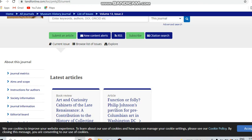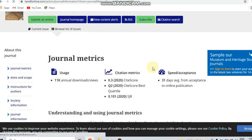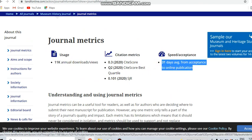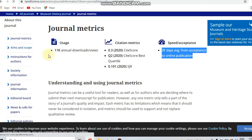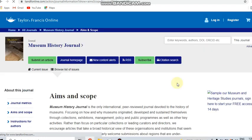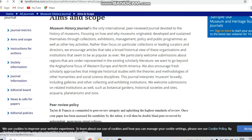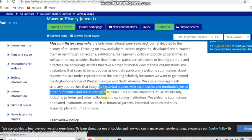Next, we can see the Taylor and Francis publication — the Museum History Journal. This journal is also indexed in Scopus and UGC. In the journal metrics, the speed from acceptance to online publication is an average of 31 days. The aim and scope covers subjects related to social science, humanities, and related areas.